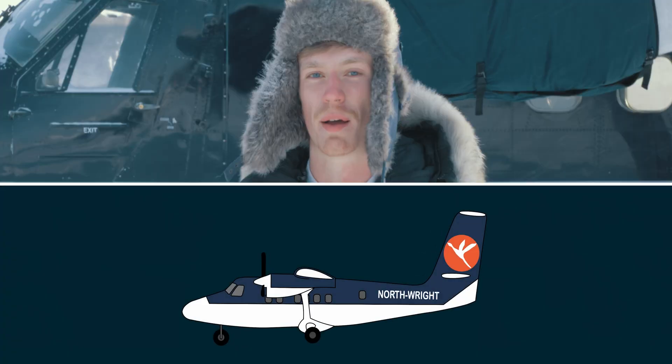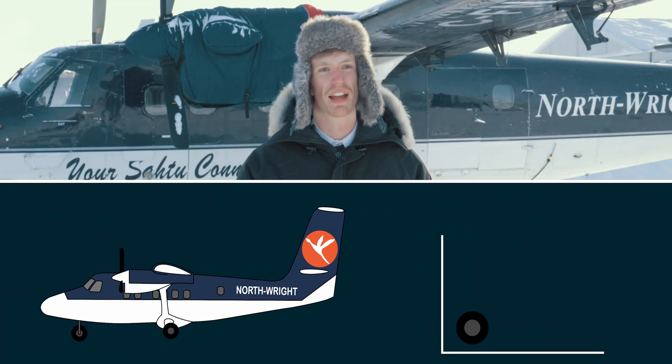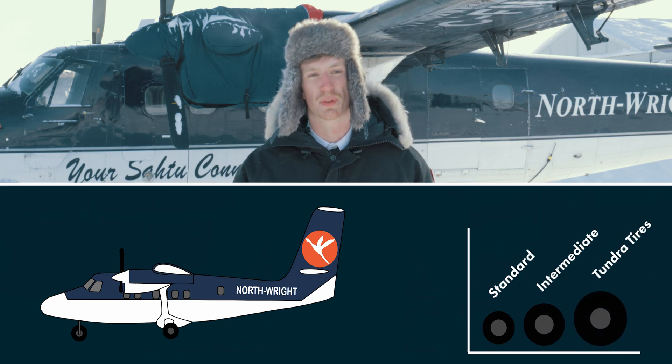The standard configuration for the Twin Otter is to be on wheels, but it doesn't just stop at that. They're categorized by flotation — Standard are the smallest and Tundra are the biggest. The bigger the tire, the better it's able to deal with loose terrain.